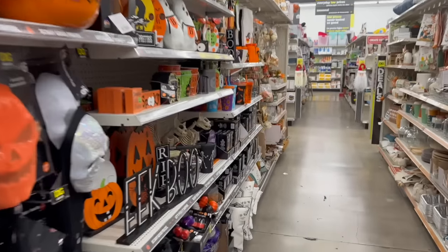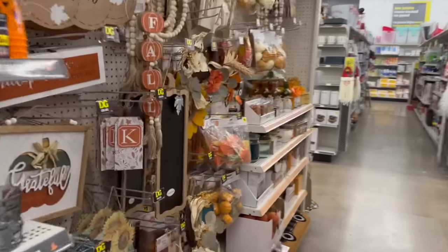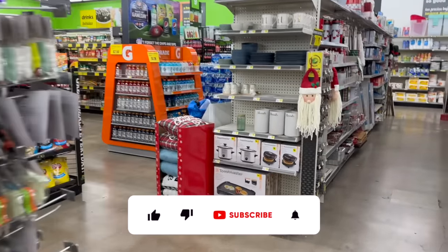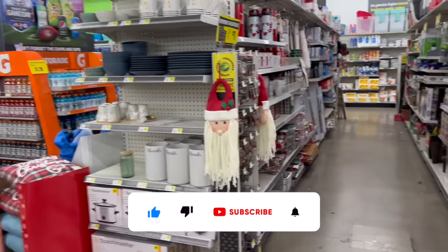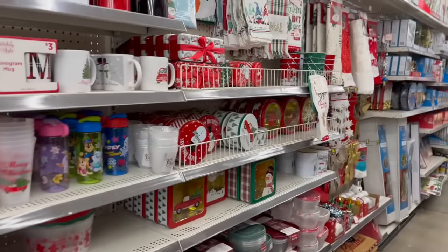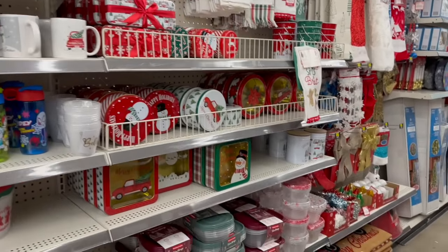Dollar General shop with me for you guys today! Hi guys, thank you so much for watching my videos. If you're new to my channel, welcome — please consider hitting that like, subscribe, and notification bell so you never miss an episode. I'm at Dollar General, super excited — I see a lot of new items and hidden gems, so let's get into it.